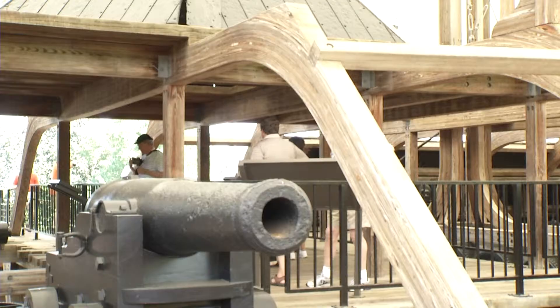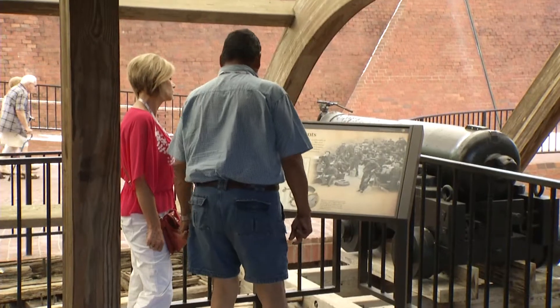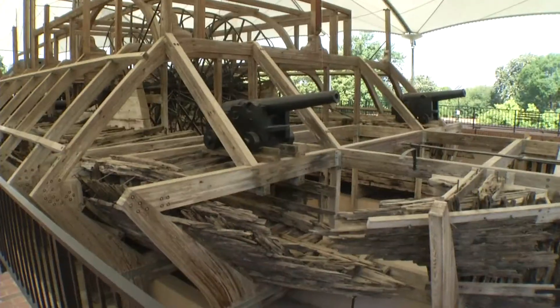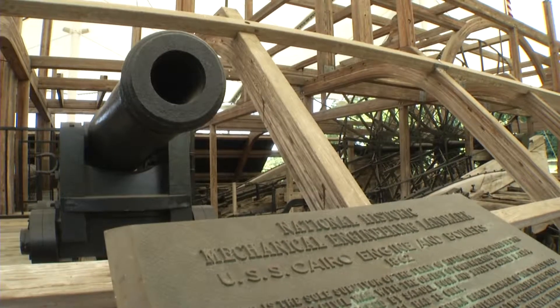This summer, the Vicksburg Military Park will welcome thousands of tourists from all over the country. The people visiting today are impressed with the Cairo exhibit and they are glad it's been preserved. I'm just very happy that we spend money on the National Park Service to have these parks here — that people can come for recreation and for history. I hope the federal government never ever cuts it, because it's wonderful to come here and relive history in such a beautiful setting.